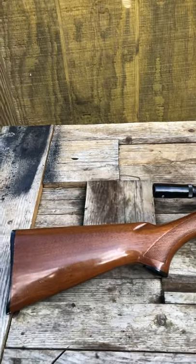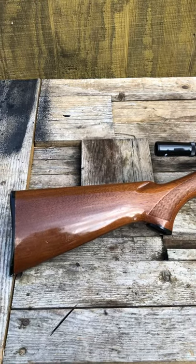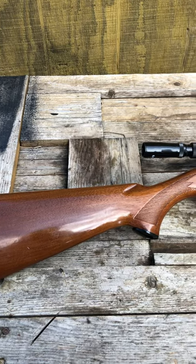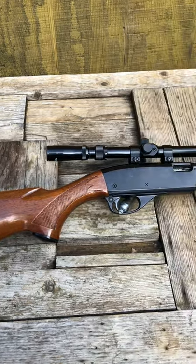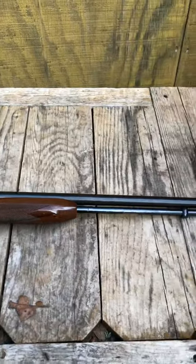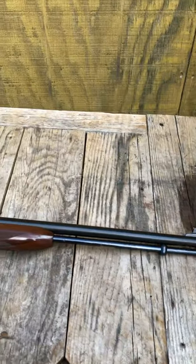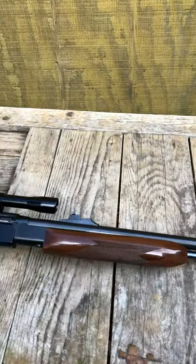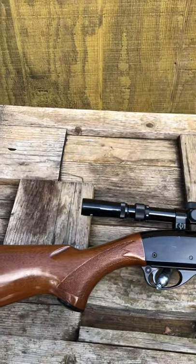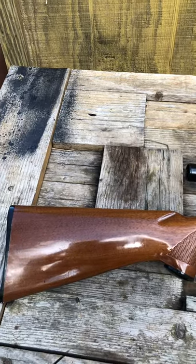Okay guys, finally got it out of layaway yesterday from the pawn shop on the 29th, and today I am shooting her. $335 worth of 572 Remington. It came with that little scope on there, but it's pretty good.